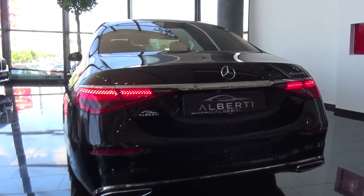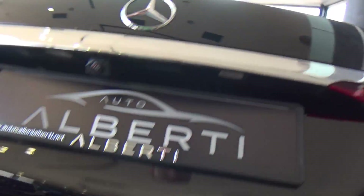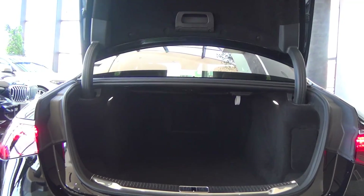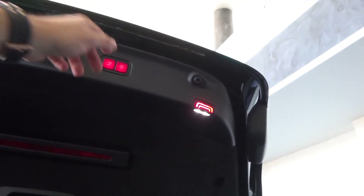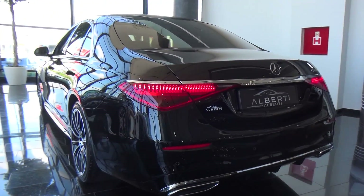Let me open the trunk — it is electric, standard in all S-Classes. You can see we have very good room and also we have the under-storage. Now let's go and check the back seat of the car.